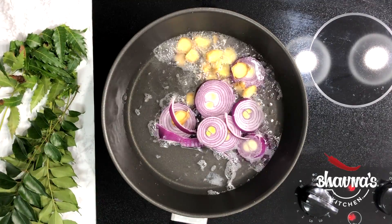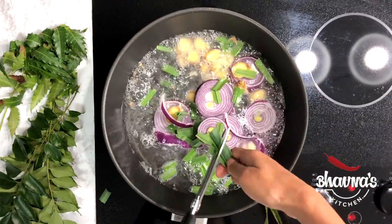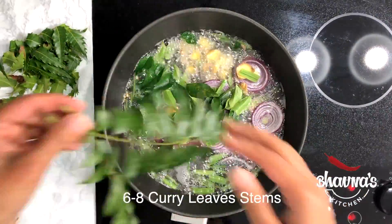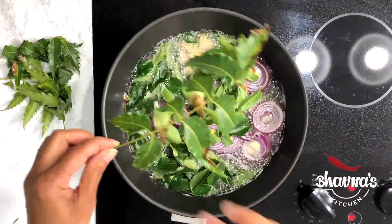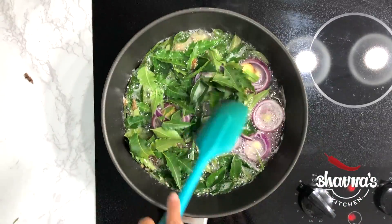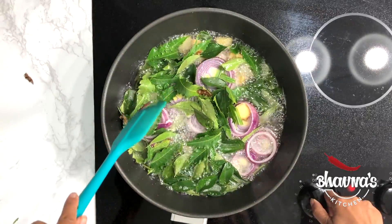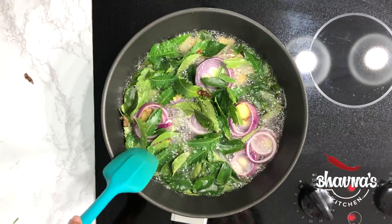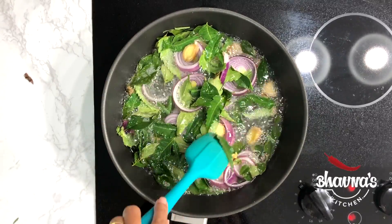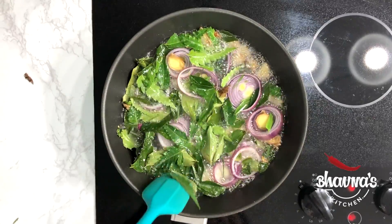Add lemongrass, also known as chai patti in India. Next add curry leaves, known as curry patta. And finally the neem leaves. Simmer all these ingredients together for about half an hour, or until the ingredients added — ginger, onion and all the leaves — look dry and crunchy as they continue to cook.